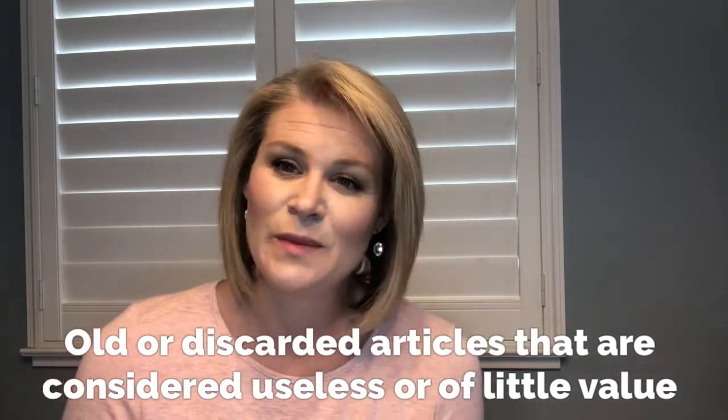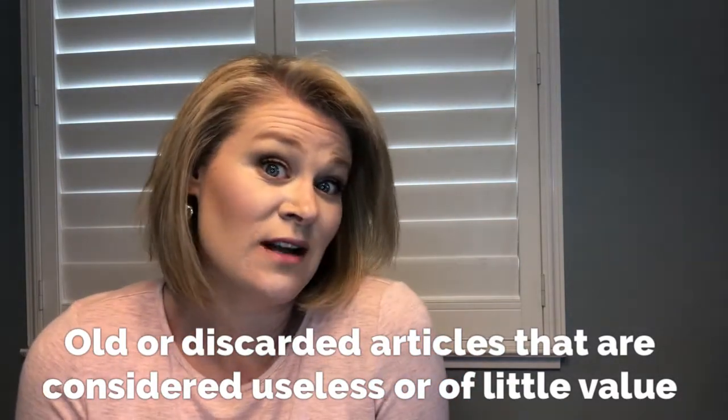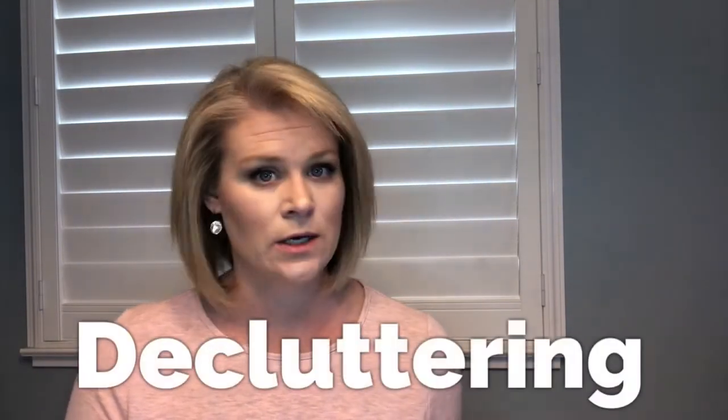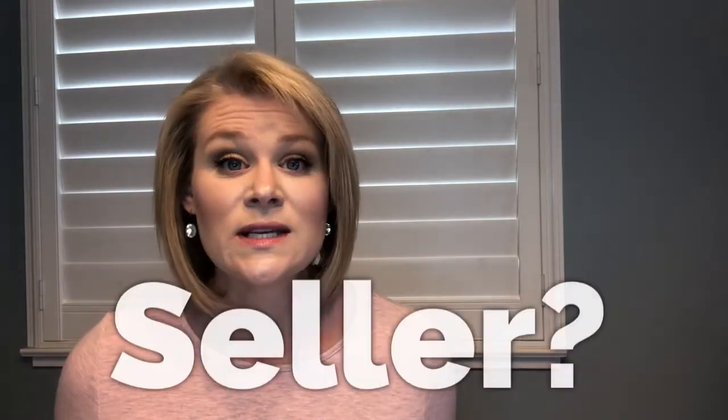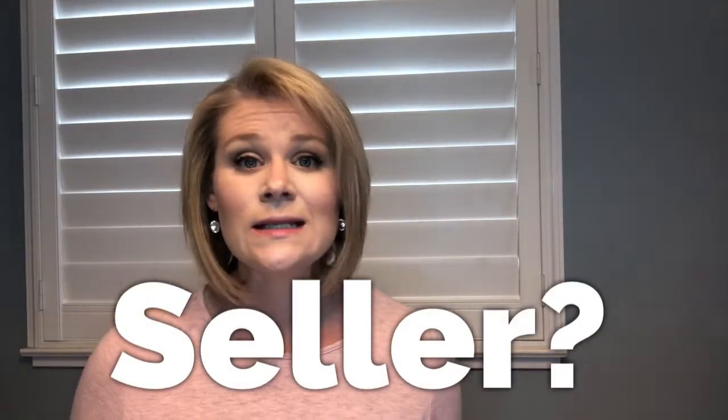We're not saying your stuff is really junk, but what we're really going to talk about today is decluttering and making it so that the majority of buyers can see themselves living in your home. Most sellers want to know what they need to update in the house, and updates are great if you can do them, but a clean house is just as important as an updated house. This topic is mainly for sellers.